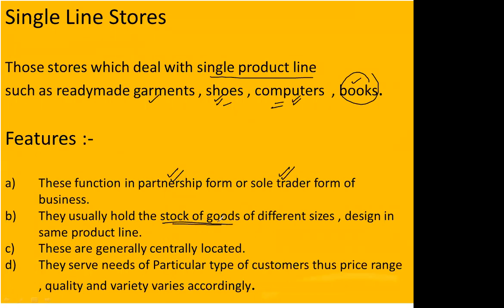Within their single product line, single line stores ensure maximum products are available — all sizes, all patterns, designs, and color combinations. This variety within the line is an important feature. Another feature is that these stores are generally centrally located — they are not far away; they are in easily approachable areas so customers do not have to travel to a far-off destination.